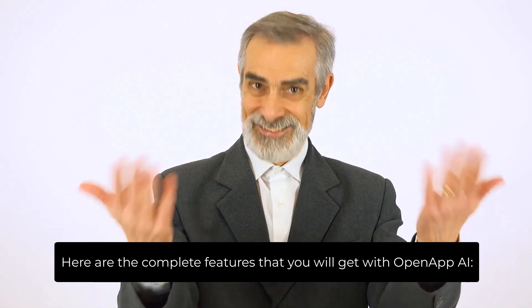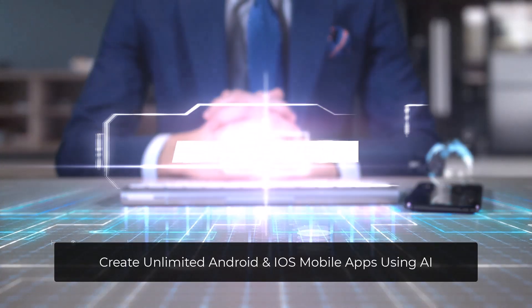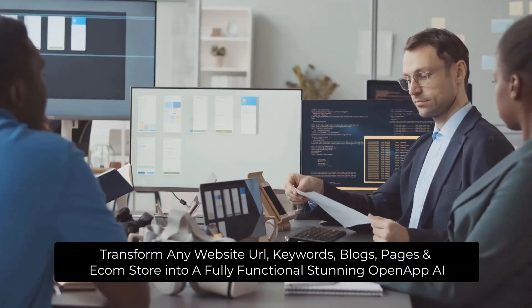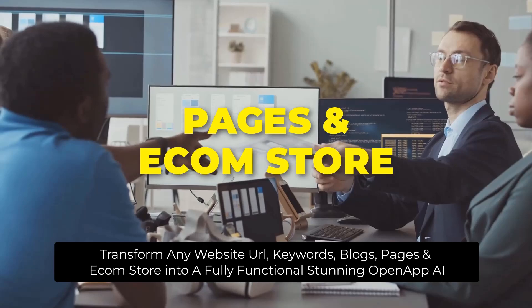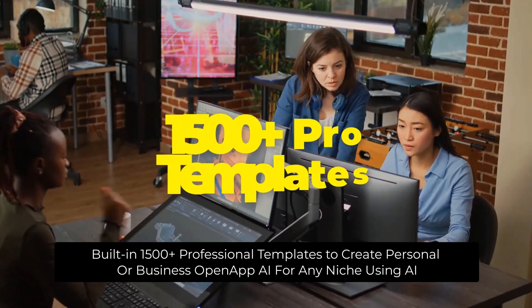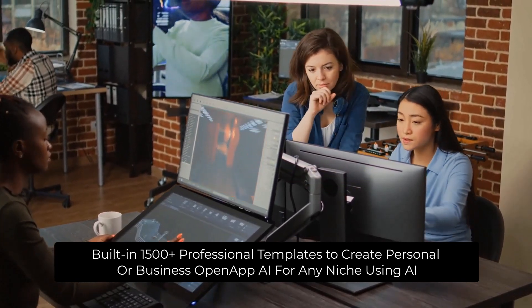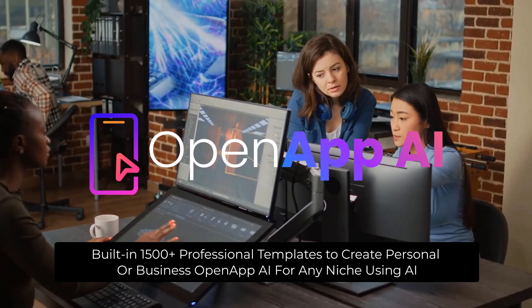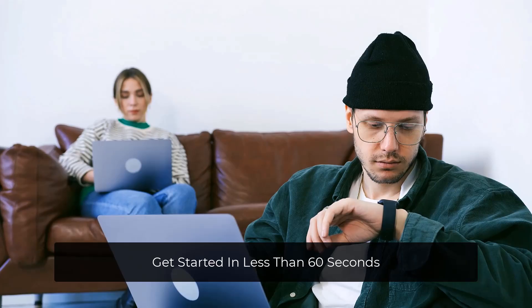Here are the complete features you'll get with OpenAppAI: create unlimited Android and iOS mobile apps using AI; transform any website URL, keywords, blogs, pages, and e-com store into a fully functional, stunning OpenAppAI; built-in 1,500-plus professional templates to create personal or business OpenAppAI for any niche using AI. No app store approval required — get started in less than 60 seconds.